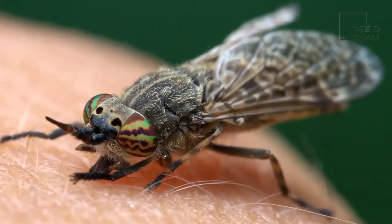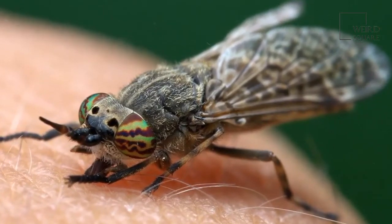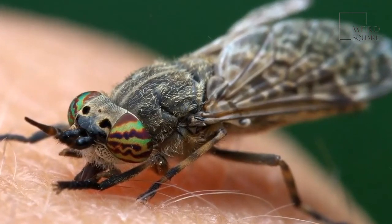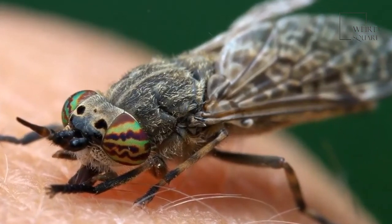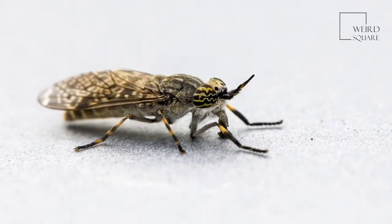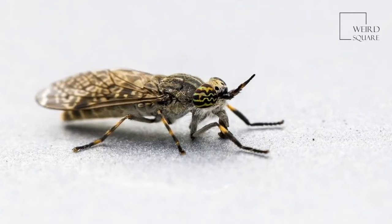When a mosquito bites a person, they sometimes don't notice until they start to itch. There's no such subtlety in the bite of the horsefly. Her mouthparts are rather like a Swiss army knife, and she seems to use all the parts at once to get to the blood meal she needs.